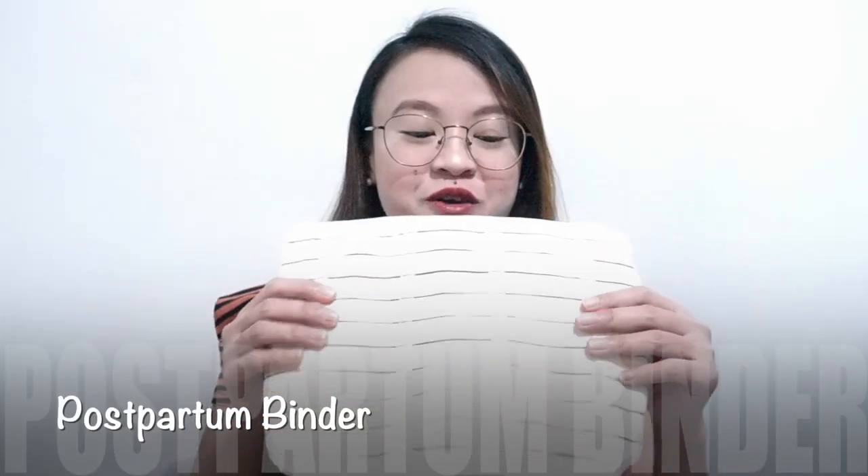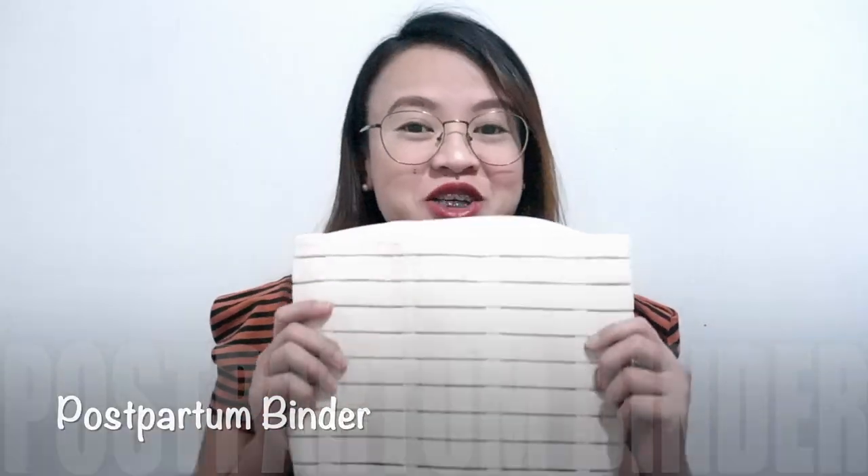Next, I ordered a postpartum binder from Shopee for just 100 pesos from the shop Shoppuzz Mall. You wear it around the belly after giving birth to help your body return to its previous shape more quickly. This is way much cheaper than what you can get from Mercury Drugstore.